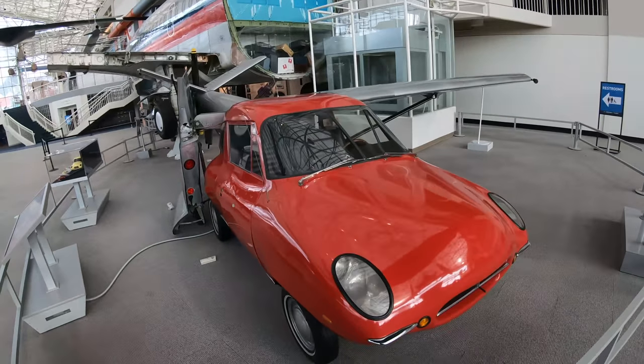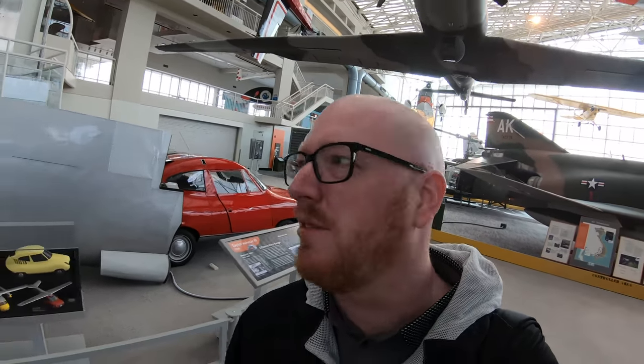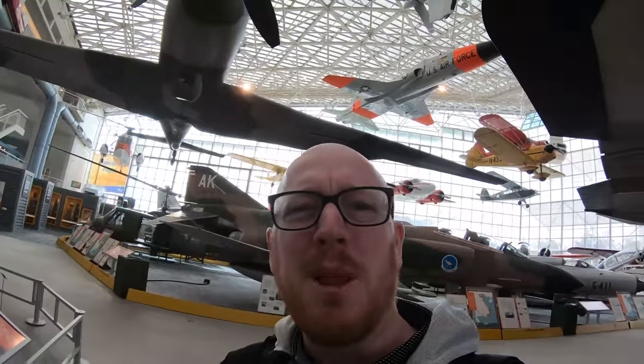A flying car! The Taylor Aerocar from 1968. Years ago people thought these would be the future of flight. Who knew that the future of flying instead was sitting on a Ryanair or a Spirit plane crammed in for two hours, when this was how the future was envisaged not so long ago. Can we bring them back?